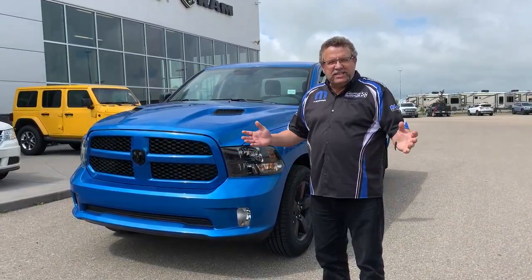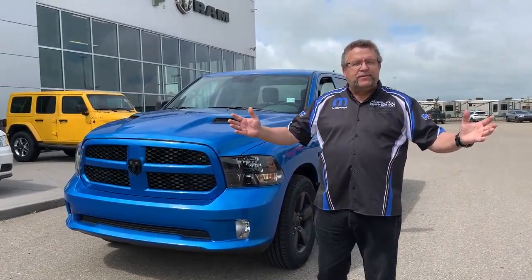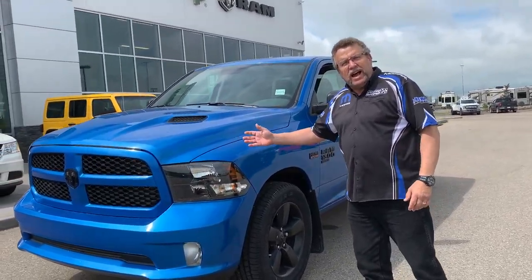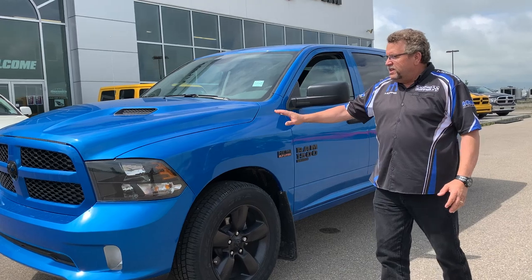Hey everybody, Steve McFarer here from Mountain View Dodge. Sun's out, it's July, we've got time for a truck. I have here a 2020 Ram 1500 Classic Hydro Blue — nice looking blue.